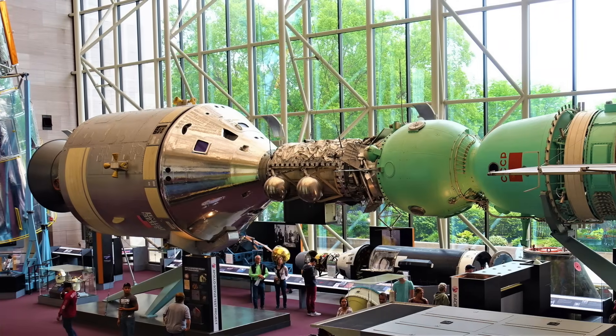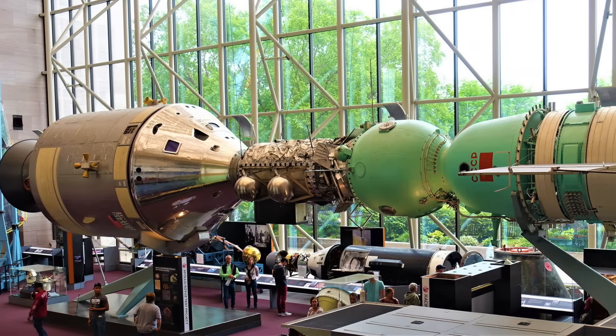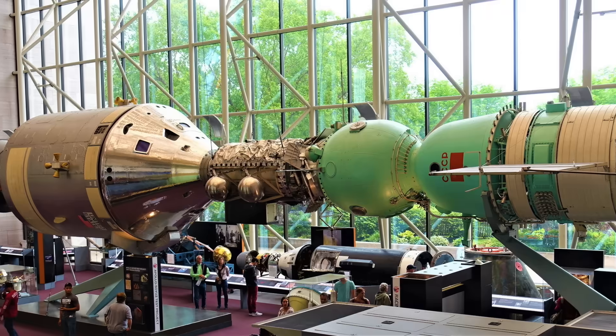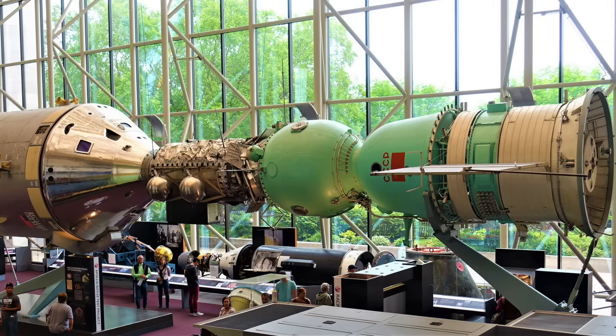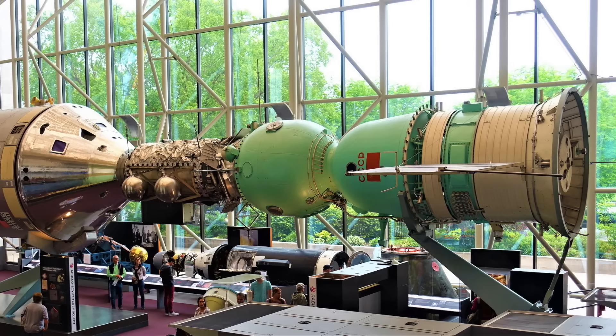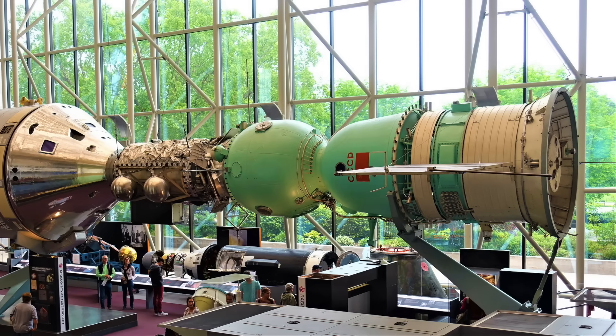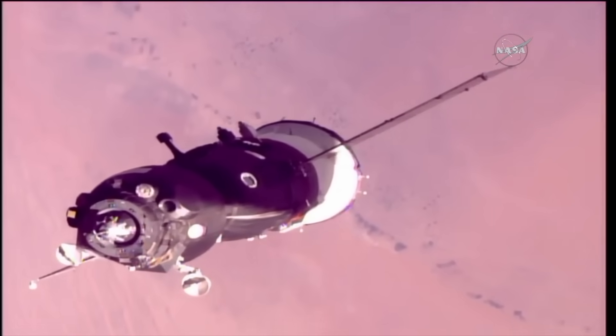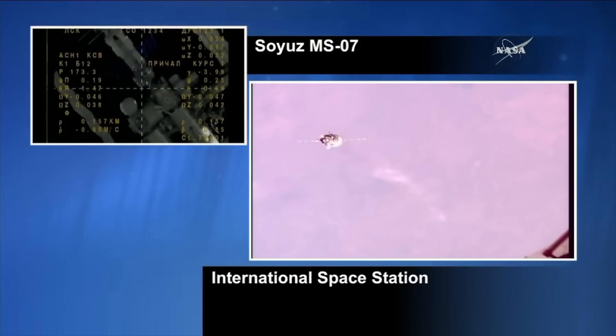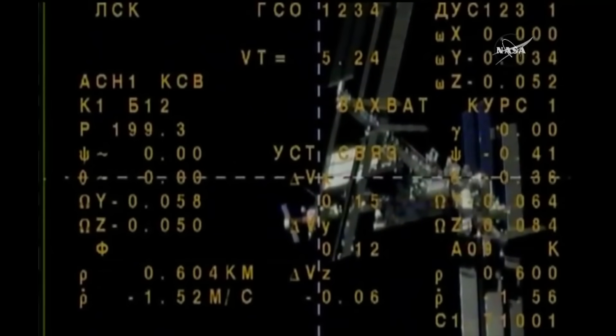The Soyuz capsule is this famous round green thingy, attached to that other famous pointy silver thingy. I'm actually old enough that I remember this very symbolic mission from my childhood — one of the few things I remember from the Apollo program. They probably never imagined that the Soyuz spacecraft would have such a long career, and would become the only vehicle capable of getting American astronauts to the space station.